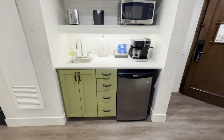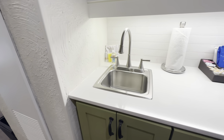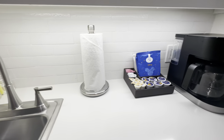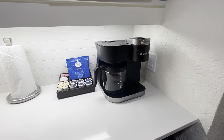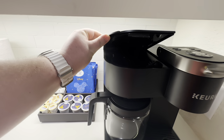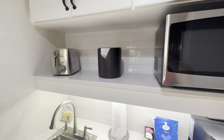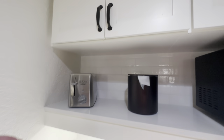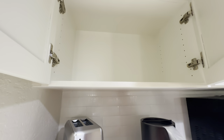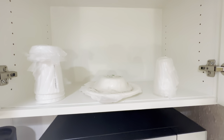Across from the sink in the bathroom area is the kitchenette. You're equipped with a sink if you need to wash some dishes, paper towels, and your coffee and tea selections. These rooms have the new double-style Keurigs with capabilities for K-cups and ground coffee. There's a microwave above the Keurig, an ice bucket, and a toaster. Up above you have extra storage space on the left, and to the right you'll find plastic cups, foam coffee cups, and paper plates and bowls.